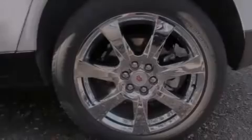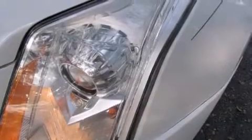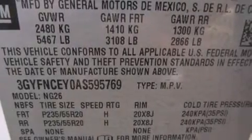The following features are also included: a power driver's seat, cruise control, steering wheel controls, leather seats, side impact airbags, fog lamps, a traction control system, and an anti-lock braking system.